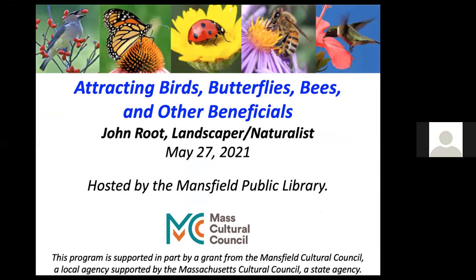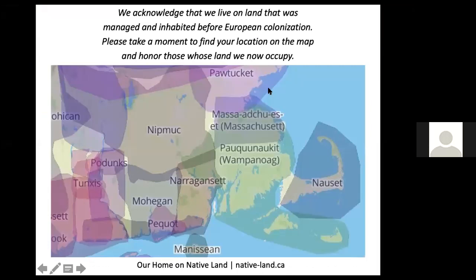Thank you very much. Thank you to the Mansfield Public Library for hosting this event and thanks to the Mansfield Cultural Council for funding it. We acknowledge that we live on land that was managed and inhabited before European colonization. Please take a moment to find your location on the map and honor those whose land we now occupy.